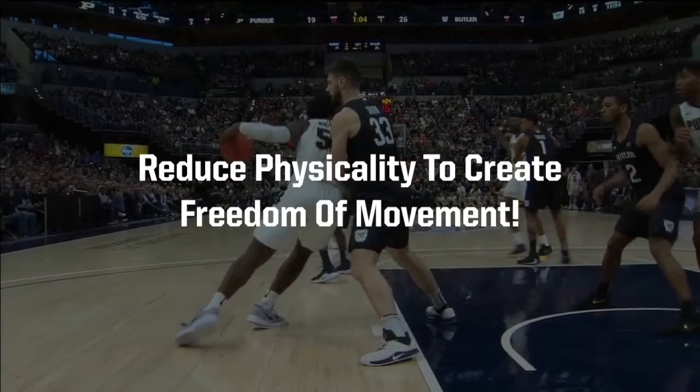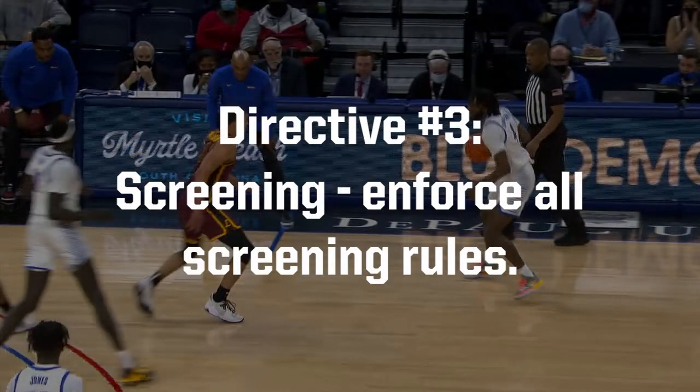As a reminder, officials have been directed to continue their efforts to reduce physicality to create freedom of movement. This weekly whistle video will serve as a reminder of directive number 3: Screening.